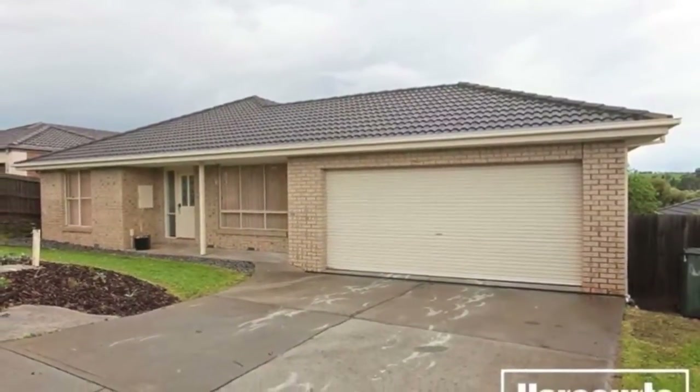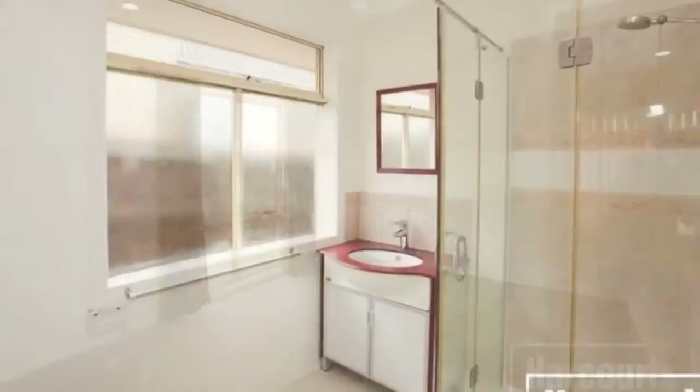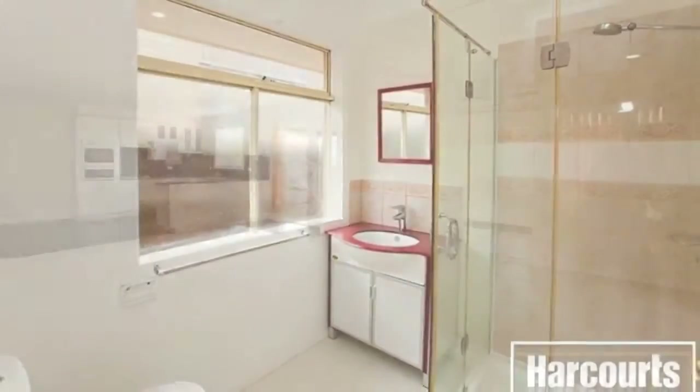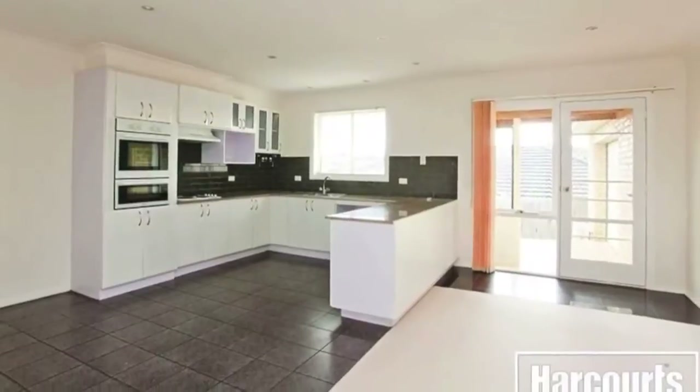Situated on a 760 square meter allotment is this three-bedroom, two-bathroom, open-plan living home that features a well-appointed kitchen with breakfast bar, ample cupboard space, oven, cooktop and microwave recess.